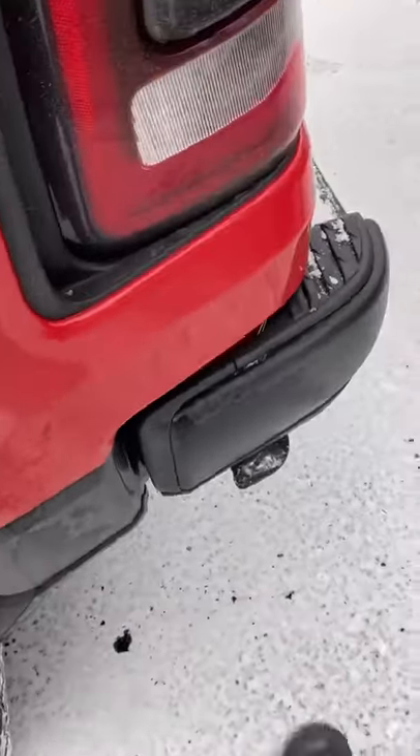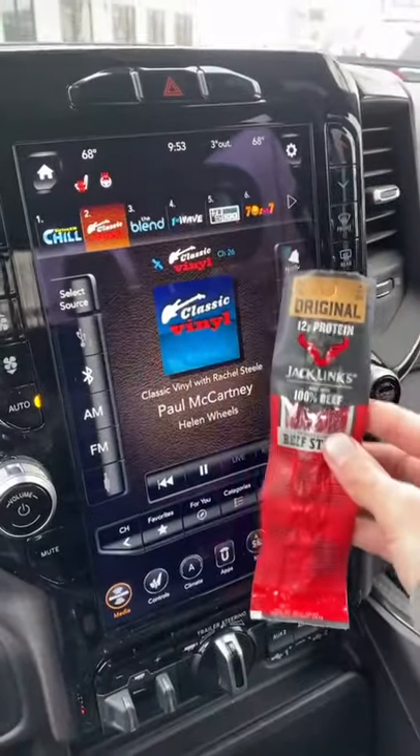There is a little hideaway step back here hidden behind the bumper. Check out this huge vertical screen compared to a stick of beef jerky.